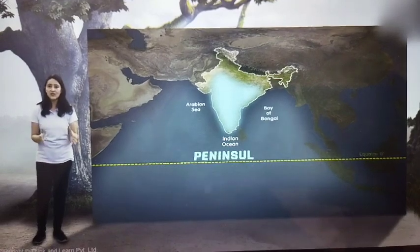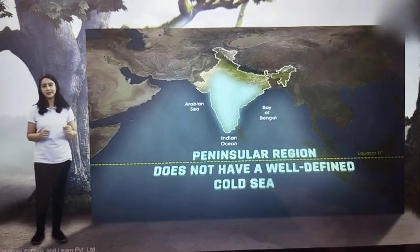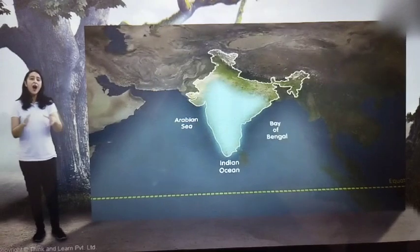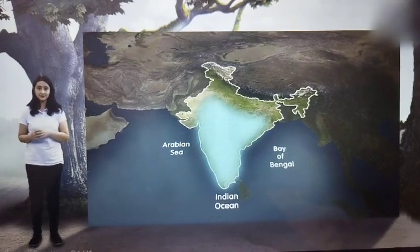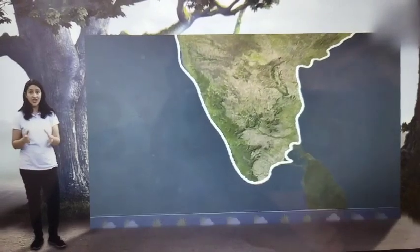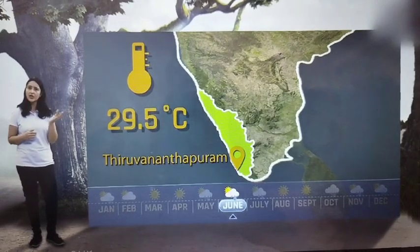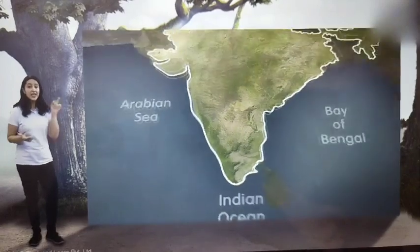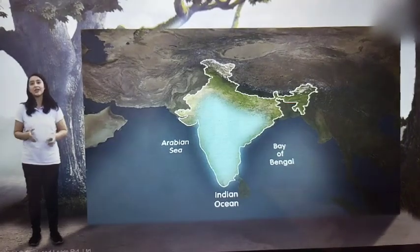The peninsular region does not have a well-defined cold season, meaning there is hardly any noticeable seasonal change in the temperature pattern during winters. For example, the average maximum temperature in January at Thiruvananthapuram is 31 degrees Celsius, and for June it is 29.5 degrees Celsius — hardly any difference. This is possible due to the moderating influence of the seas in the peninsular region.